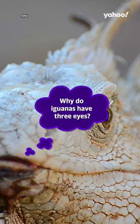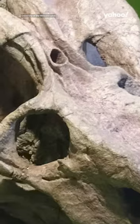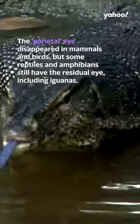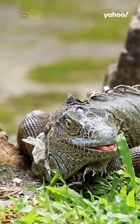Why do iguanas have three eyes? Fossil records reveal that once upon a time, many animals had a socket in the top of their skull that appears to have held a functional third eye. The parietal eye disappeared in mammals and birds, but some reptiles and amphibians still have the residual eye, including iguanas.